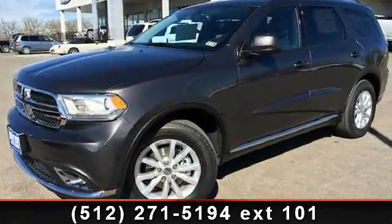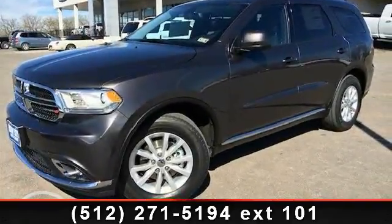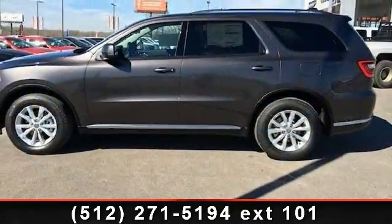Presenting the 2014 Dodge Durango SXT. If you are looking for a first-rate auto, this one could be yours today.